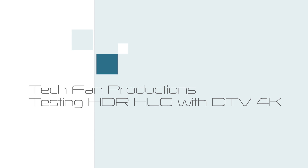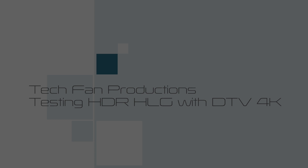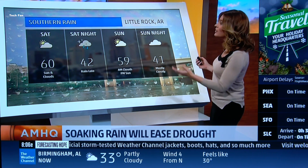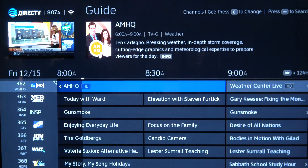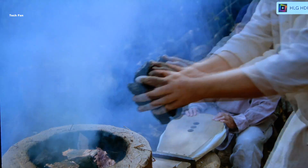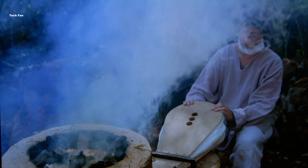This is testing HDR HLG with DirecTV 4K. You can see from the source here — this is switching from a non-4K source to channel 104, and when you turn on channel 104 you'll see that the upper right-hand corner says HLG is enabled.